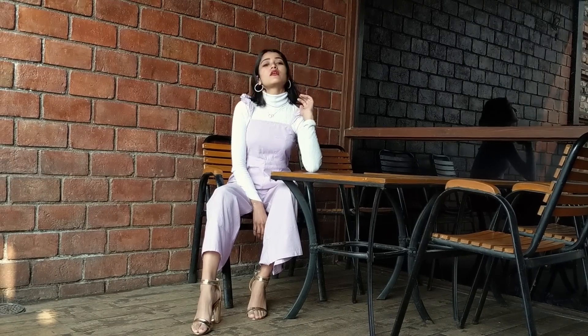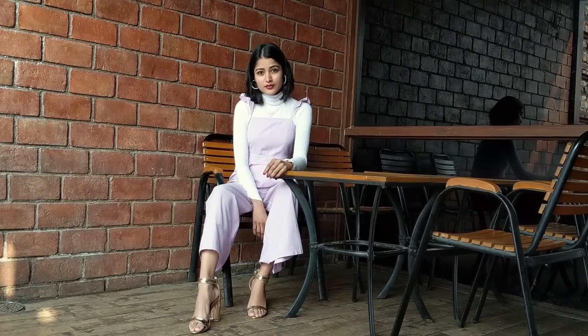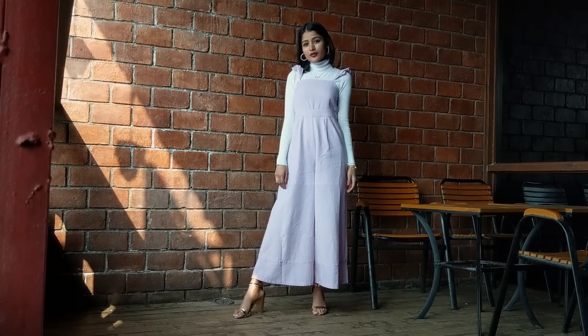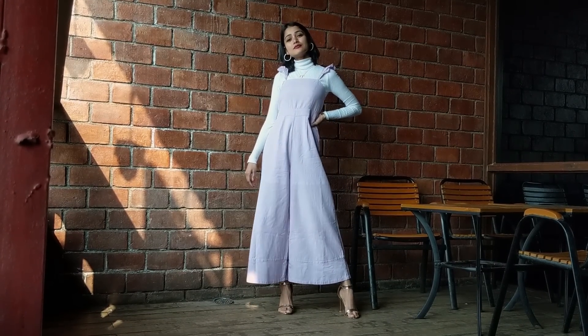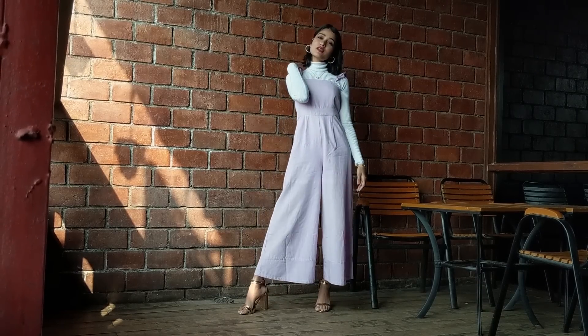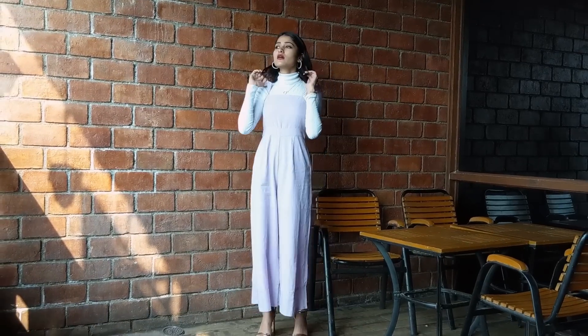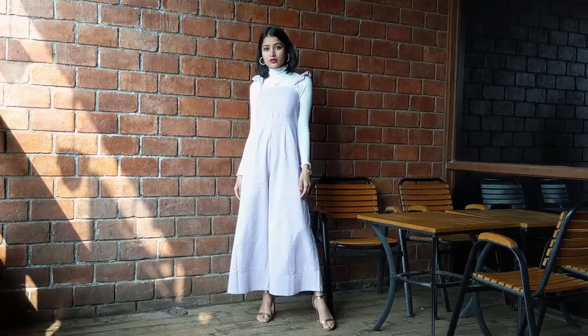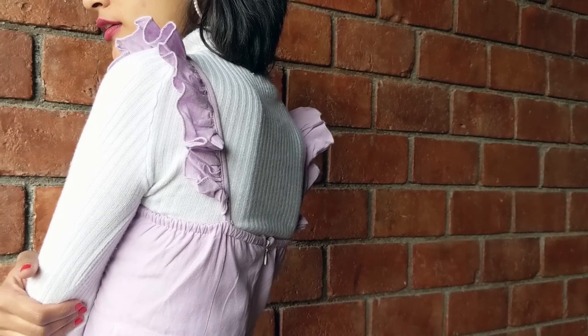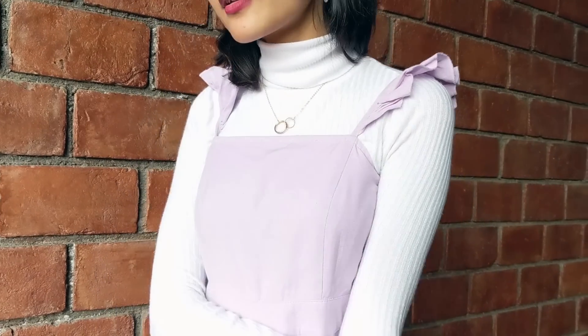And lastly, if you have strappy or sleeveless tops lying around in your wardrobe, you can try wearing some sort of body-hugging top inside — a very smart way to be comfortable and stylish at the same time, so you don't have to spend your night fixing your outfit. Here I have just worn a wide high-neck top inside my lavender jumpsuit, wore heels, and added pearl hoop earrings to complete the look.